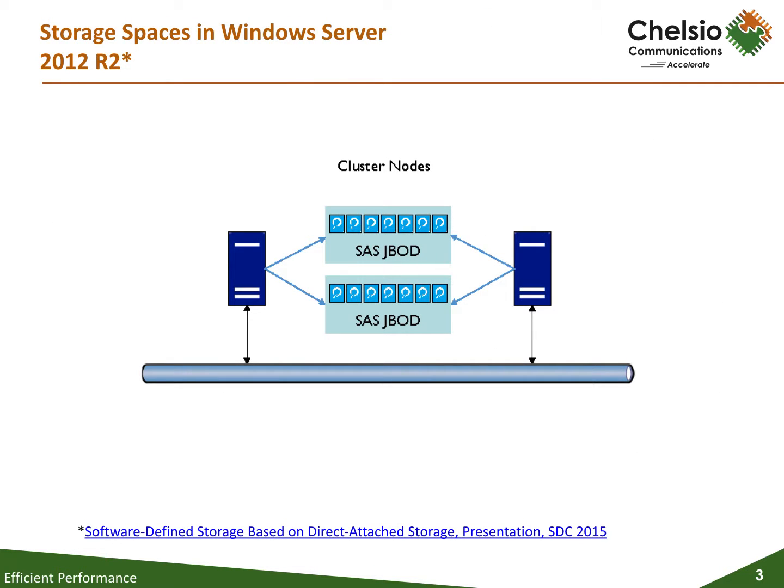Storage Spaces in Windows Server 2012 R2 was the initial incarnation of Windows software-defined storage, which provided a number of basic features that essentially use software to implement a few hardware RAID levels. Storage Spaces requires a shared JBOD physically connected to every cluster node, and it supported only SAS devices. Storage Spaces scaled to four nodes and 80 drives per pool.